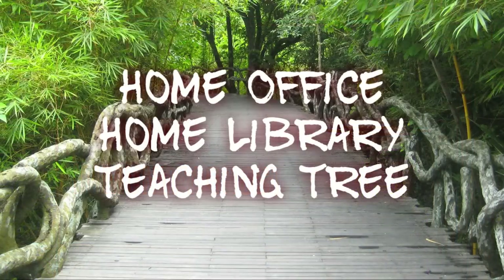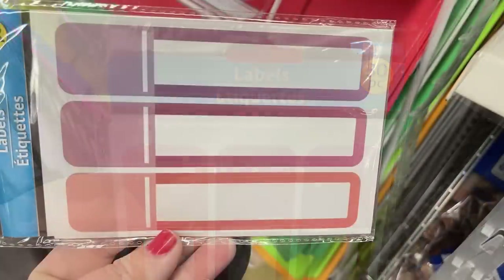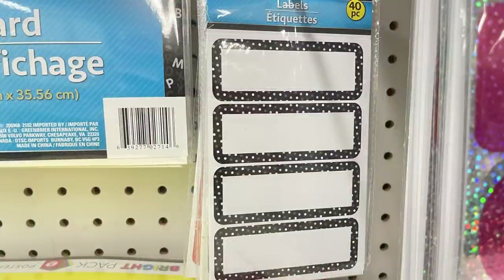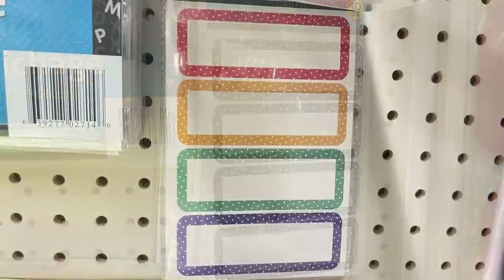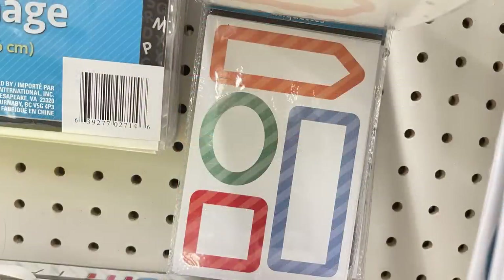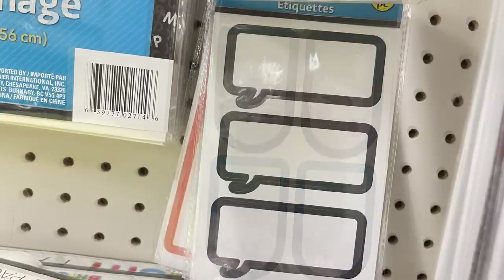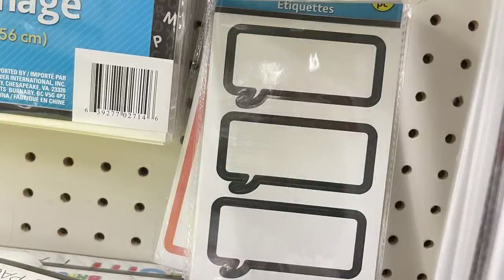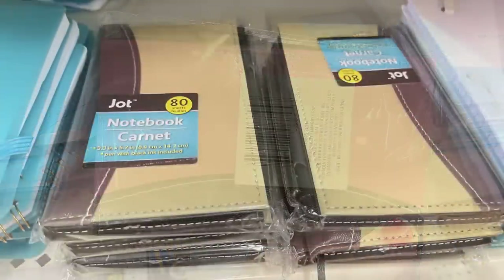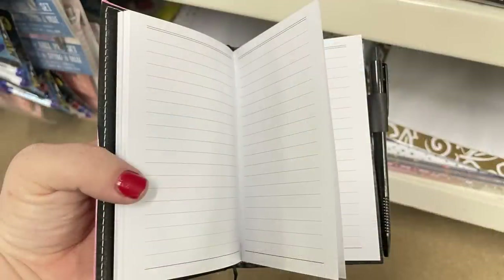Over in the home office, library, and Teaching Tree section, they had a whole bunch of new label packs — about 30 to 40 labels per pack depending on the size. They had them on several hooks going pretty far back, so I found at least six new ones with more in the back. They also had Drop brand notebooks with a pen attached.